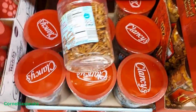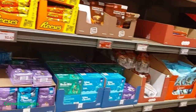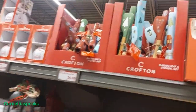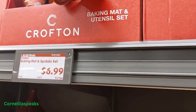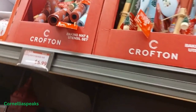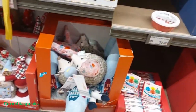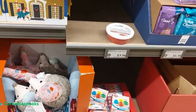I think I've walked through this whole store looking for all the new stuff. Oh wait — what are these? A baking mat and spatula set, and I see several different patterns. Thank you for watching — if you got this far, make sure you hit the subscribe button so you don't miss out on any opportunity to see what Aldi has in their store.